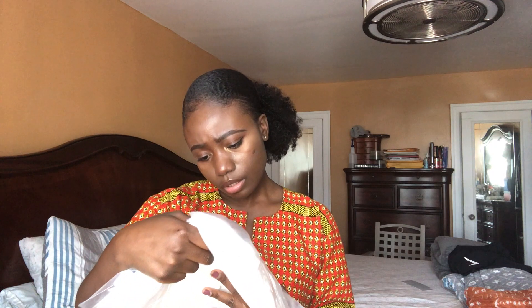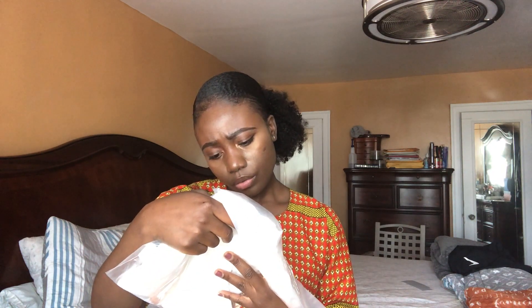Okay, so this is everything that I got. So we're just going to unbox it. The first item that I got is the Corset Waist Short Sleeve Bodysuit. It's a bodysuit and also a corset. I got this because I like how the fit looked.